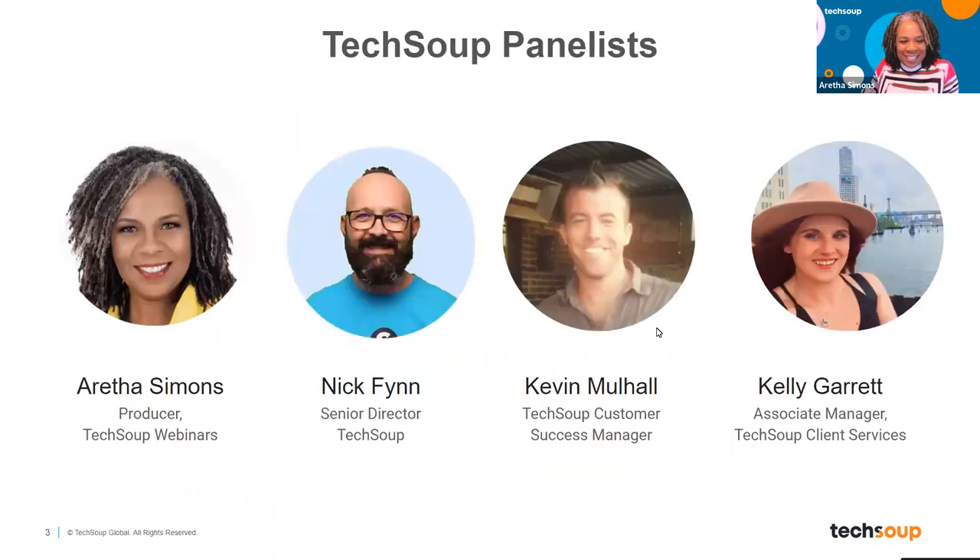Today we have with us Nick Finn, the senior director here at TechSoup. We have Kevin Mohal, the TechSoup customer success manager. And then we have Kelly Garrett, the associate manager of TechSoup client services. So Nick, I'm going to turn it over to you.